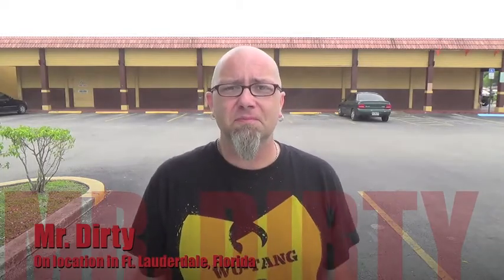Hey there you filthy animals, Mr. Dirty back with another episode of the GTM Show, and today we're coming to you from Fort Lauderdale, Florida, where we picked up some items from Crystals.